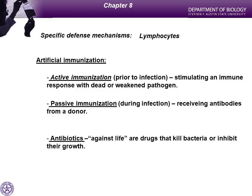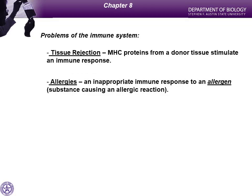Tissue rejection occurs when you get an organ transplant and the MHC molecules don't match. Your body recognizes the organ as foreign and attacks it — cytotoxic T cells, antibody production, inflammation — everything it can to get rid of that foreign material, as if it were a giant pathogen. That's organ rejection.